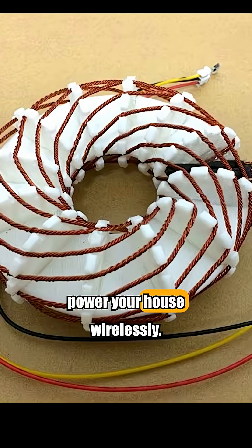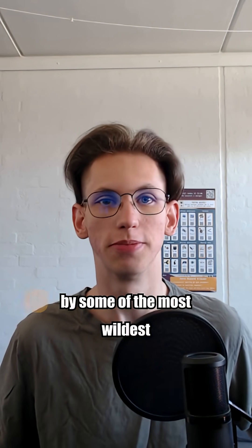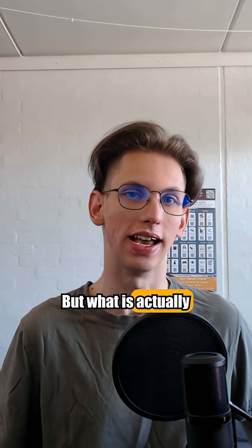They say this coil can power your house wirelessly and even cure disease. The Rodin coil is surrounded by some of the wildest claims on the internet. But what is actually true?